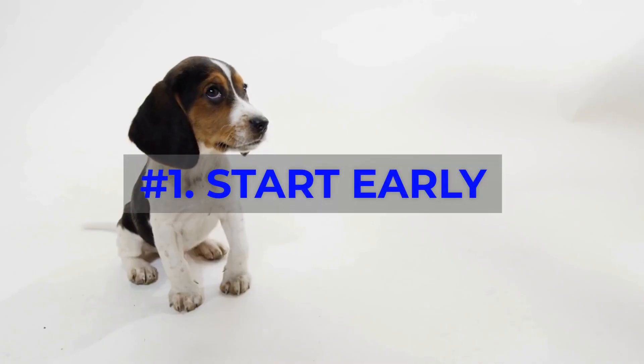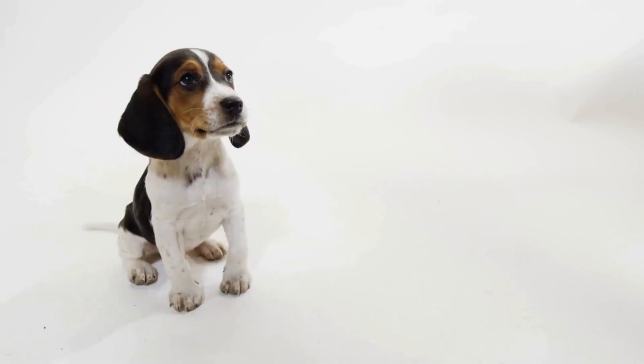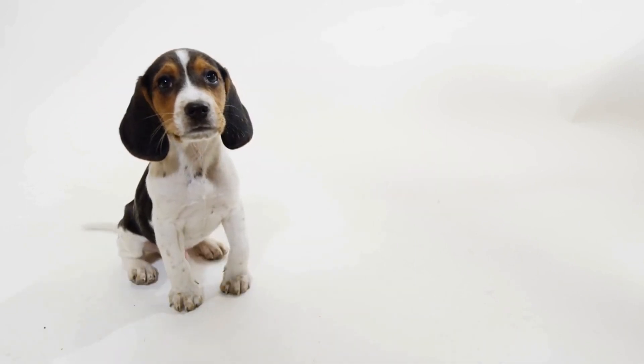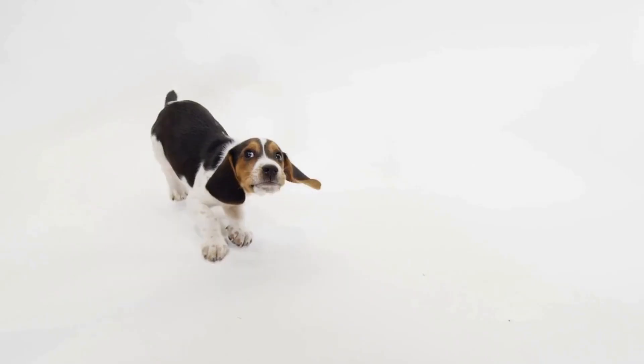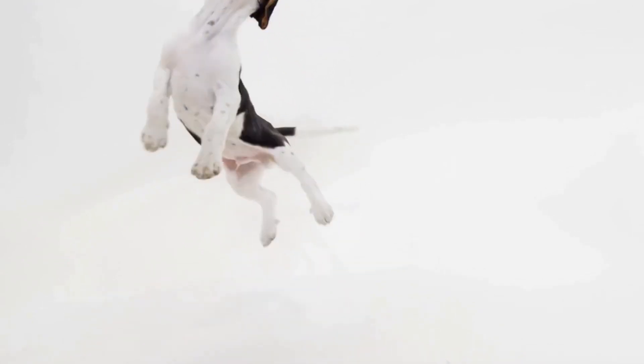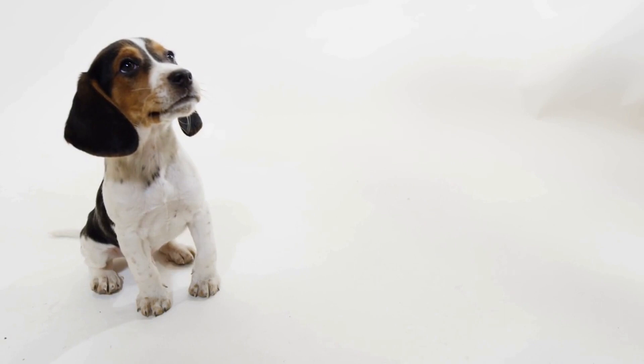Number 1: Start Early. Begin training your Beagle as soon as possible, ideally when they're a puppy. This is the best time for them to learn and retain new information. Be consistent and patient in your training methods to help them grasp the basics faster.